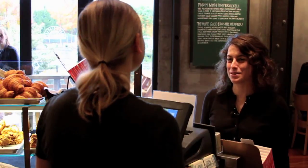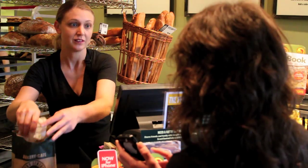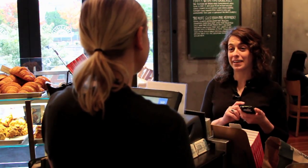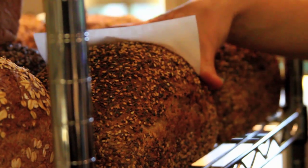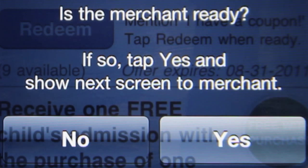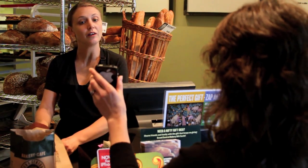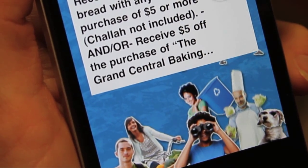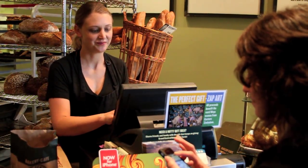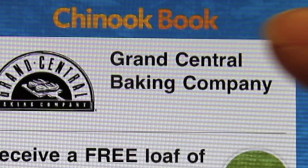Hi. I'd like two croissants, please. What else can I get for you? And I have a ChinookBook iPhone coupon, so could I have a loaf of the seeded bread, please? Sure. Here's the coupon. Good one. Thank you.